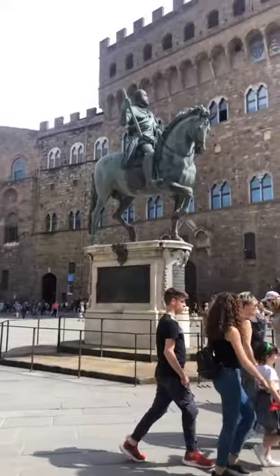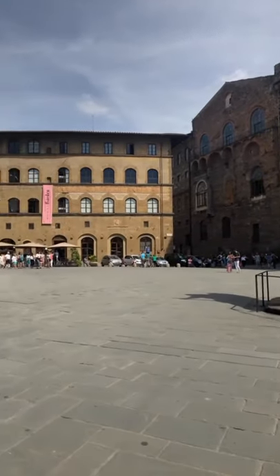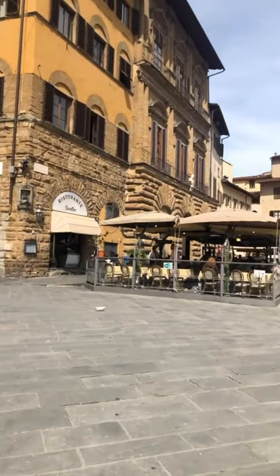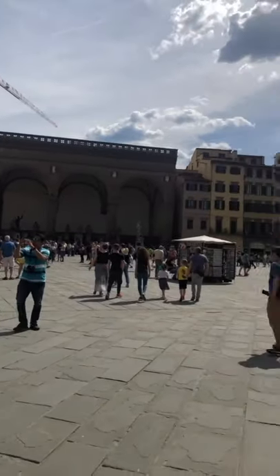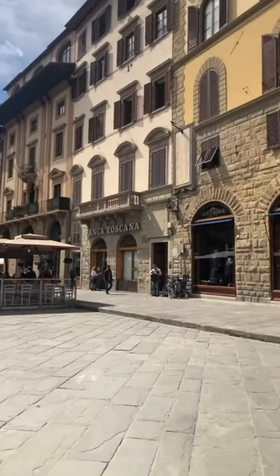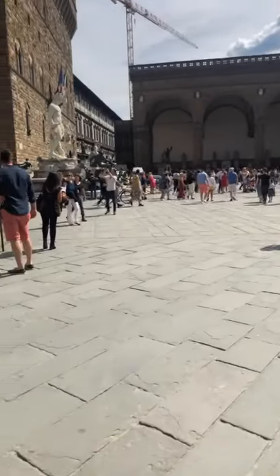Now we're touring Florence! Apparently this is a really important statue here — it is gorgeous. My mom talks too much; she asks so many questions. It's kind of cute but sometimes...